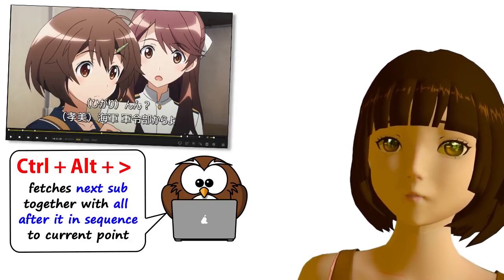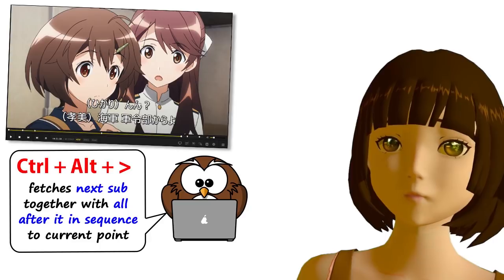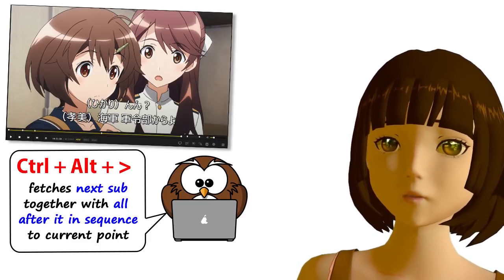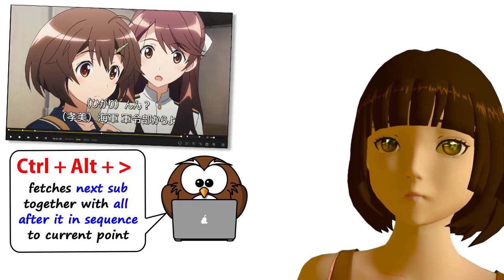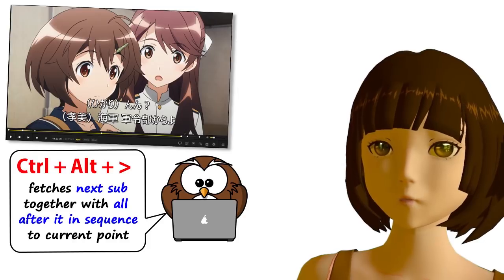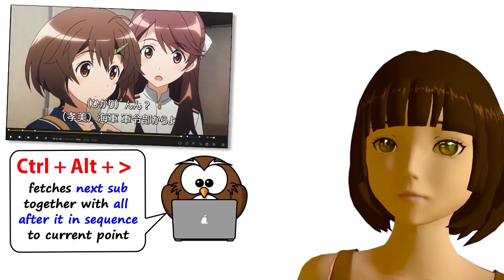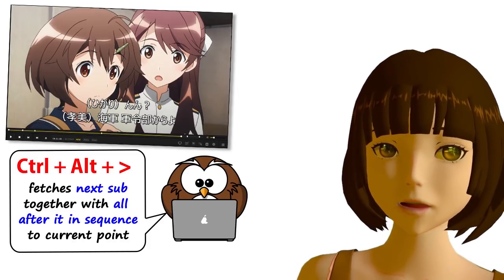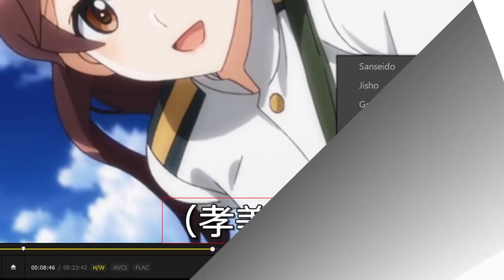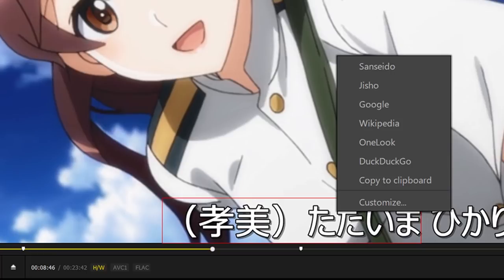You can then save the subtitles so you don't have to do this job again — and it's only a very small job compared to what you used to have to do. This opens up a whole new field. Now, when you encounter a word you don't know, in the old-style media player those words were completely inaccessible inside the subtitles. But in Pot Player, you can right-click or two-finger-click the word you want to look up and you'll get a menu.